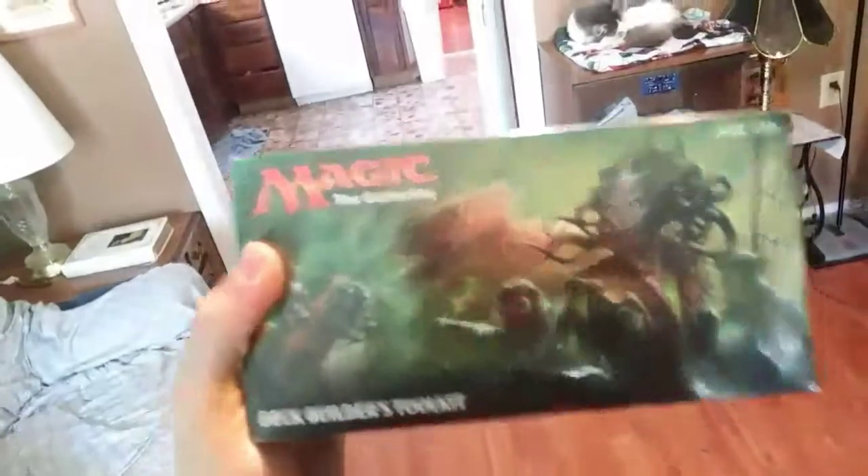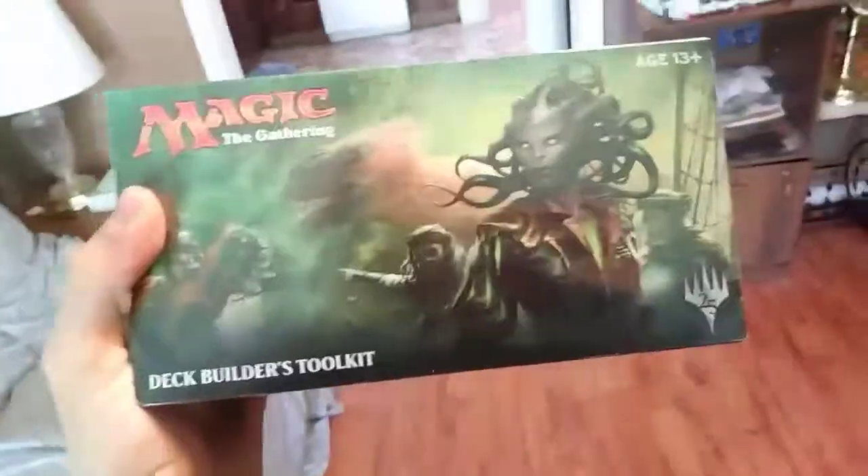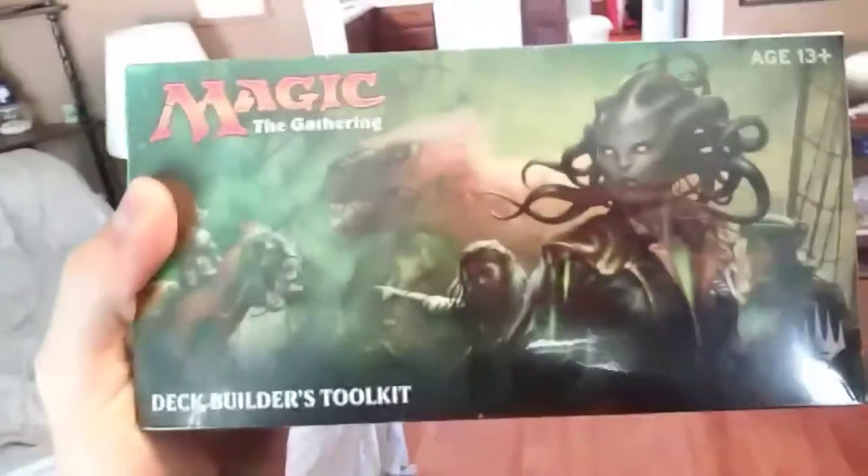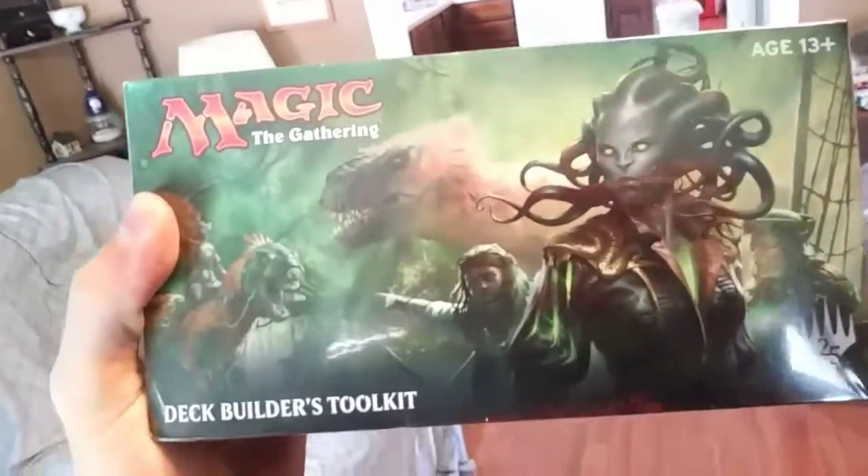This is a toolkit from the new Ixalan — or Axelion, however you want to pronounce it — the dinosaurs set. So this toolkit has over 200 something cards and I'm excited to check that out. I love dinosaurs. I want to get some dinosaur creatures.